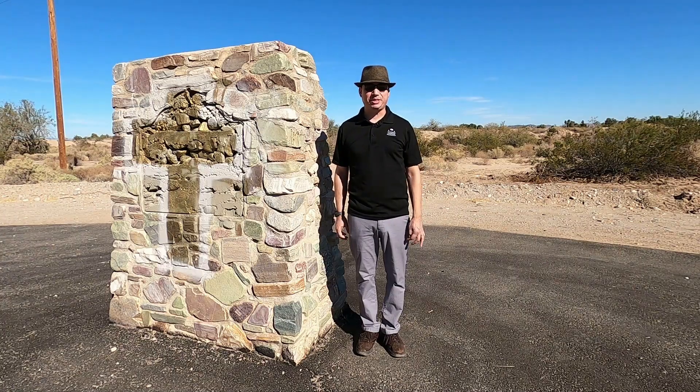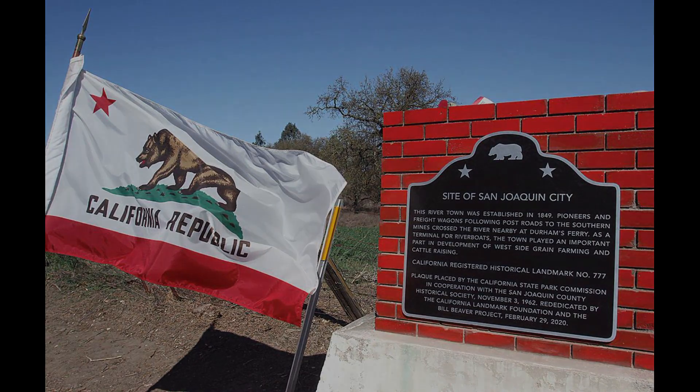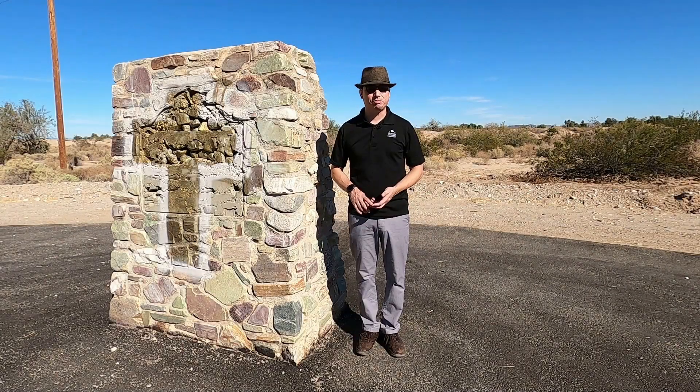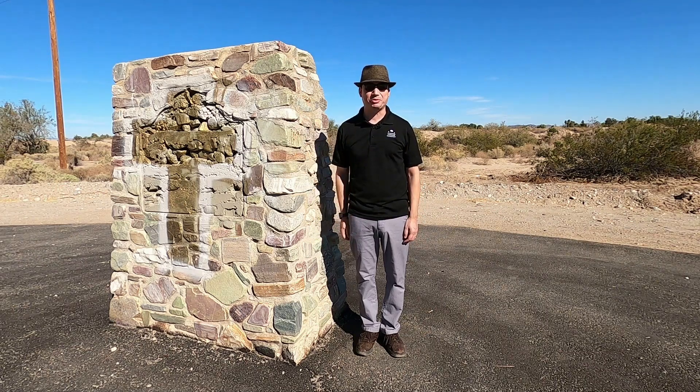For the last two Facebook fundraisers, we were able to replace the plaques at both the site of San Joaquin City and the site of Fresno City, and I'm confident that we can do it again. I want to thank everyone for following and supporting the page — without you, we would not be able to reach any of our goals. Have happy and safe travels, everyone. Goodbye.